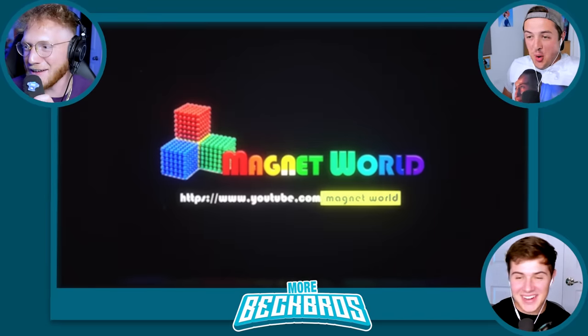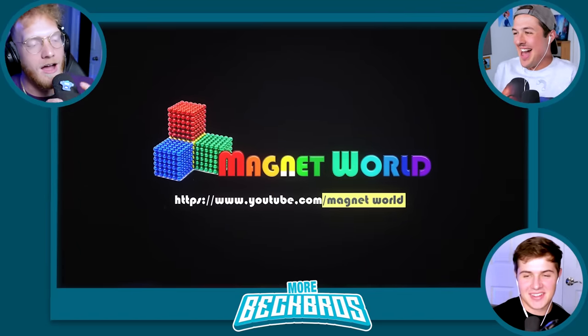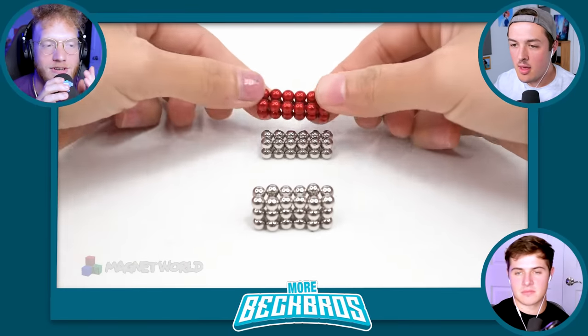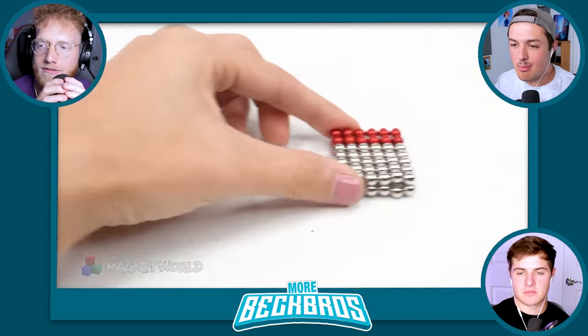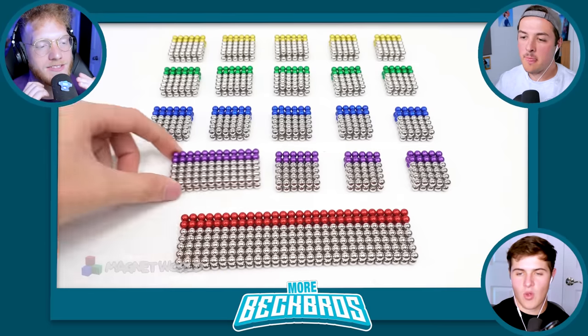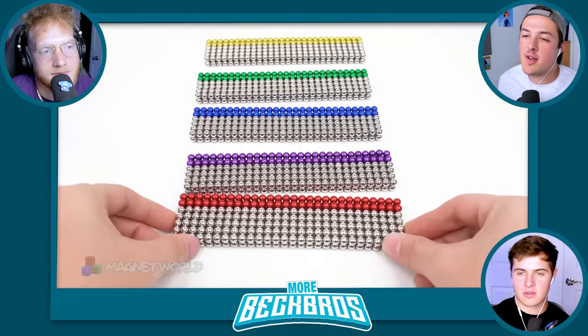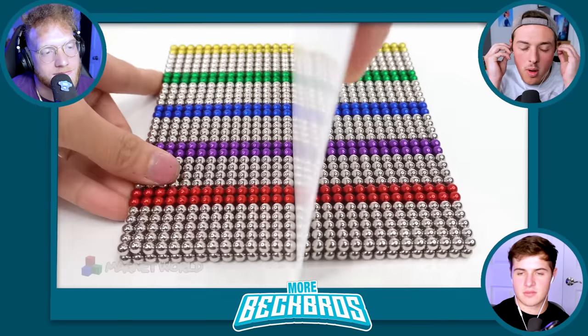We got a little teaser. The best part of these videos is it's just balls — balls that stick together. Is there anything better than balls that stick together? I don't think so. Especially in such a satisfying way where it just makes my ears go mmm.